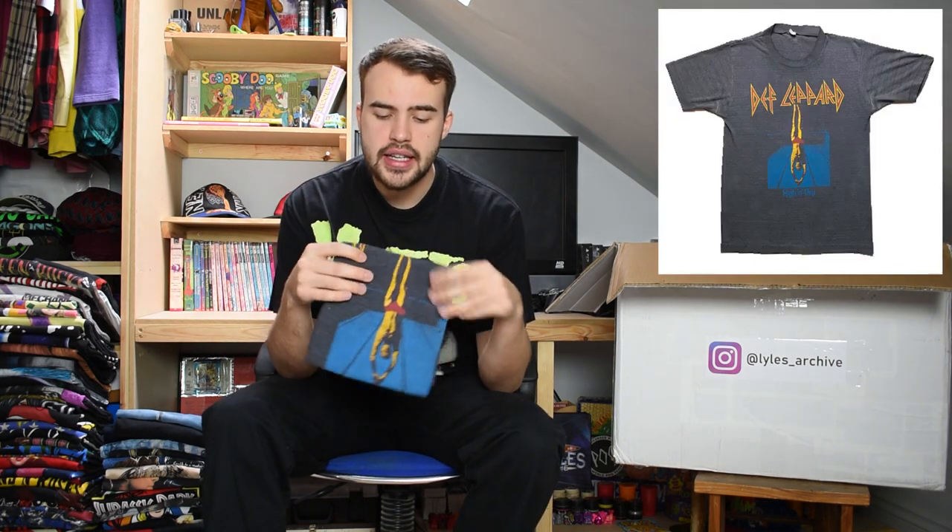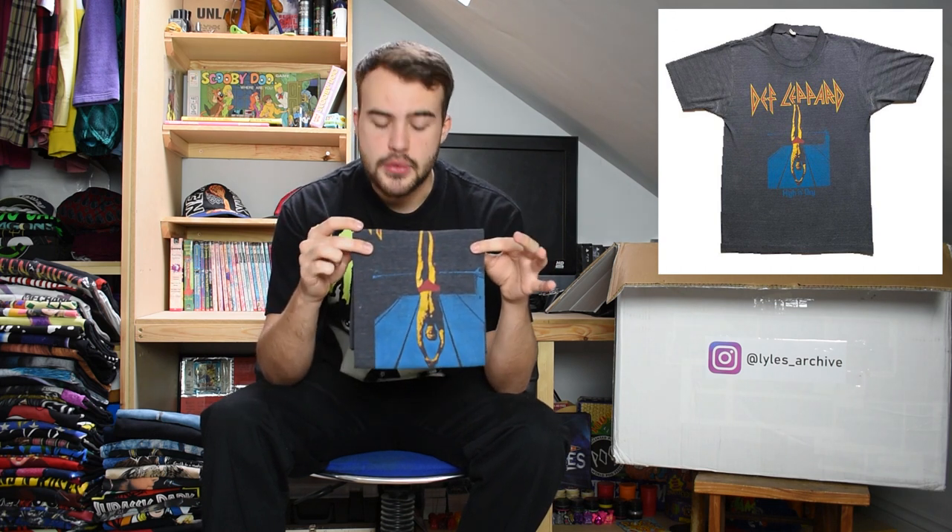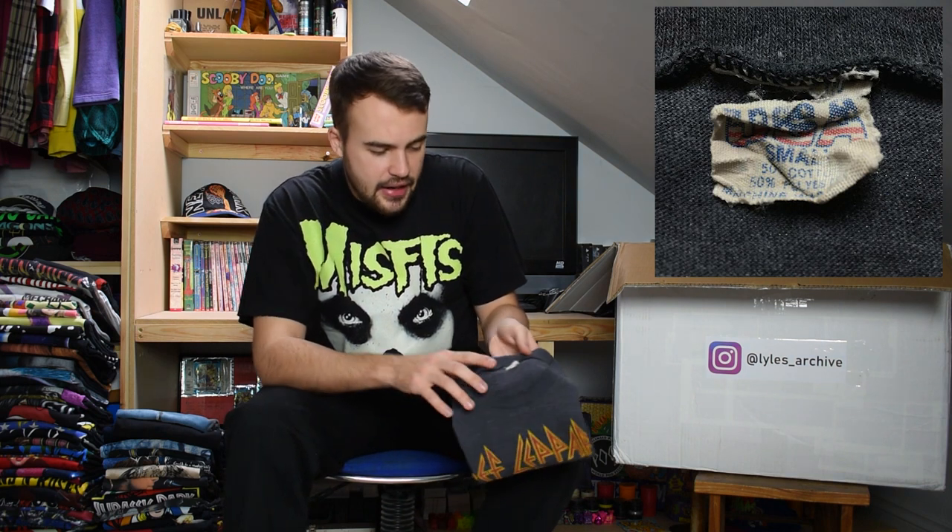This next t-shirt is one of the smaller in the lot at a size small, but it is a 1981 Def Leppard tee - High and Dry. It's got the graphic of the guy doing a dive into a swimming pool. Single stitch, on one of those USA tags from the early 80s. Just a nice early Def Leppard for you.